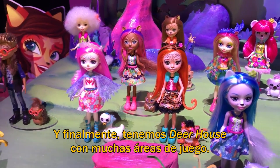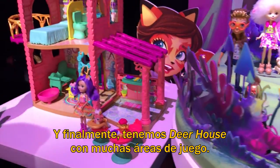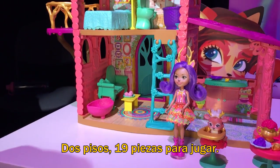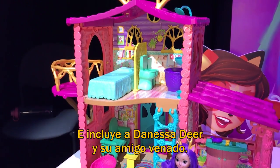And then finally we have our deer house. Tons of different areas of play, two stories, 19 play pieces total. And it does come with Danessa Deer and her deer friend.